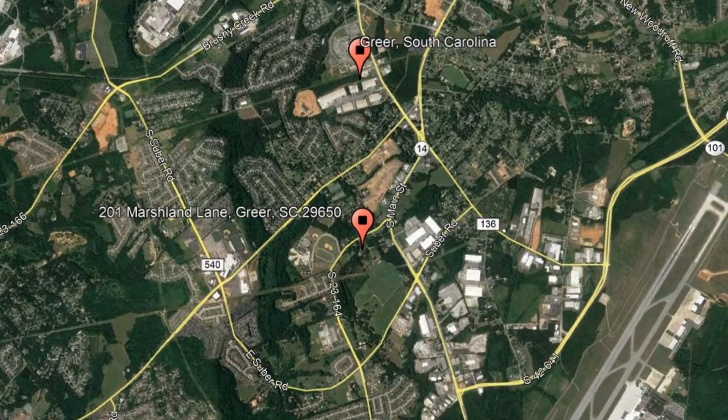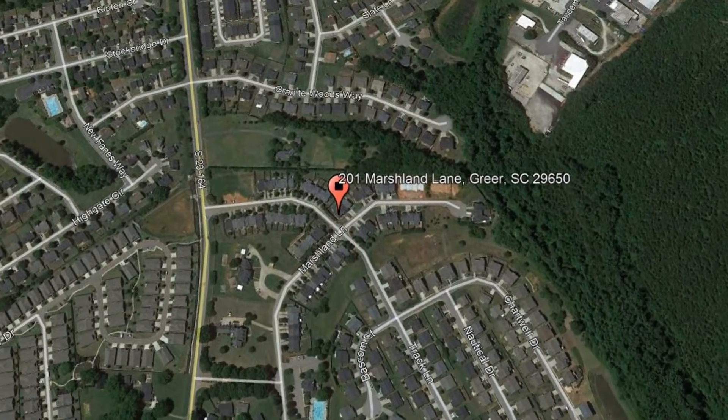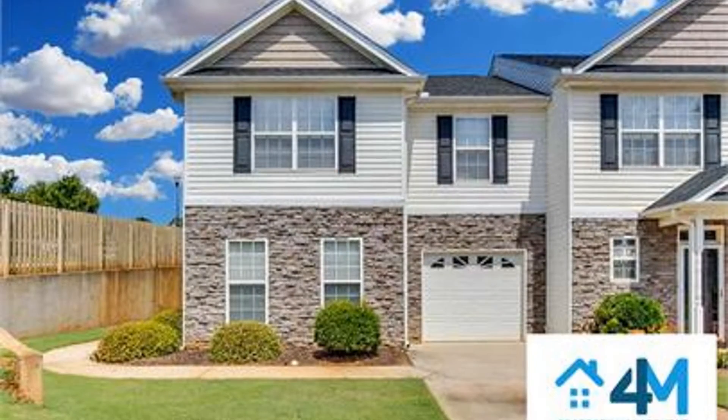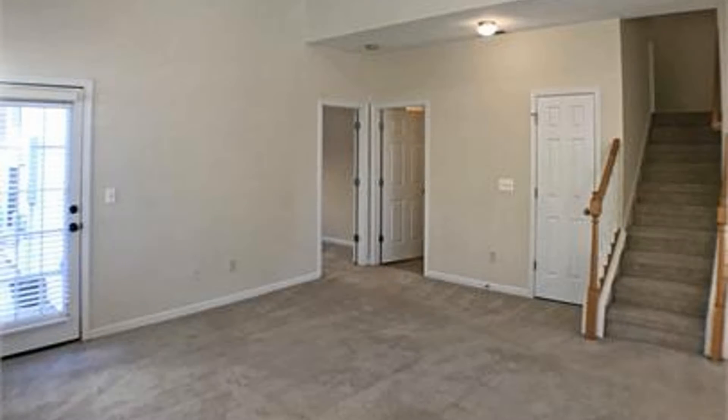Here are photos of an available rental property — make it yours today. 201 Marshland Lane, Greer, South Carolina. This three-bedroom and two-bathroom property might just be the perfect home for you.